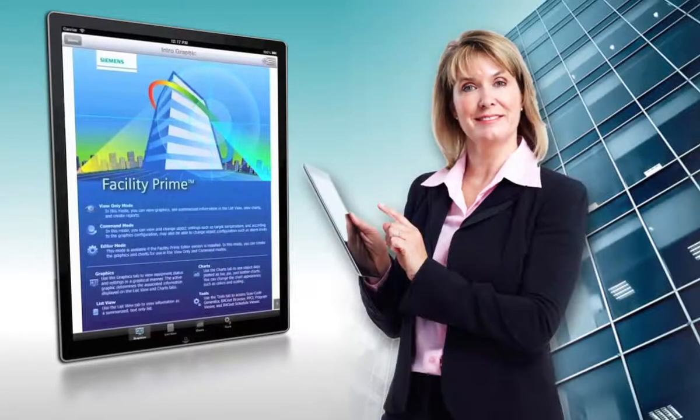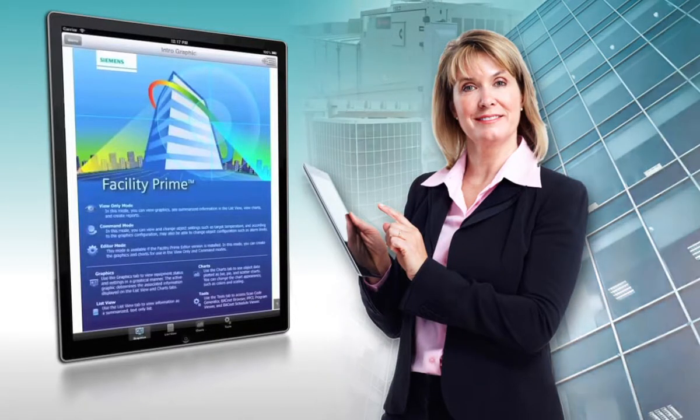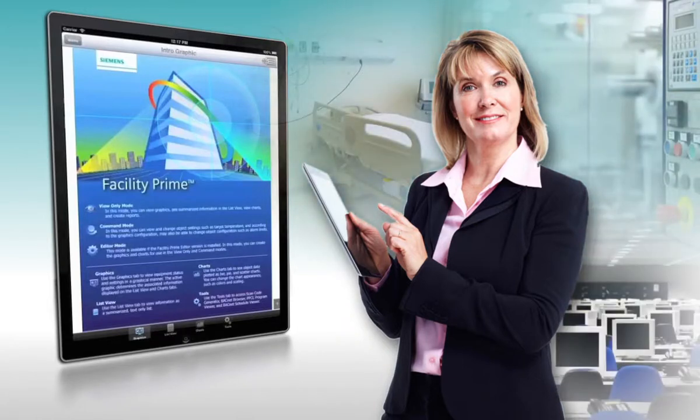FacilityPrime will streamline and extend any building's automation control system, and it's especially powerful for special laboratory settings, healthcare facilities, and all critical environment locations.